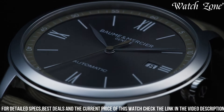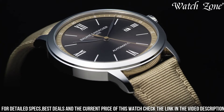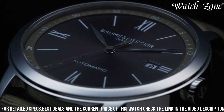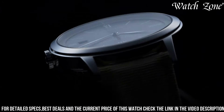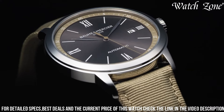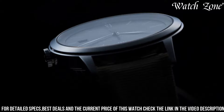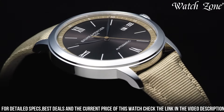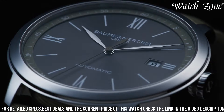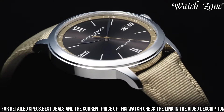Powered by a Swiss quartz movement, this watch offers precise timekeeping and reliability. With its versatile design, the Clifton Baumatic 10695 is suitable for both formal occasions and everyday wear. Elevate your style with this exceptional timepiece that effortlessly blends tradition and contemporary aesthetics, making it a true statement of refined taste. Whether you're attending a business meeting or a special event, it is the perfect companion to enhance your wrist with understated luxury.